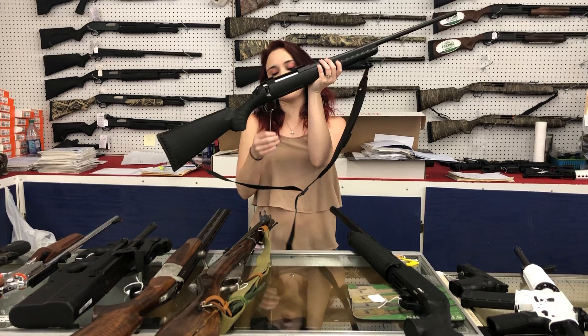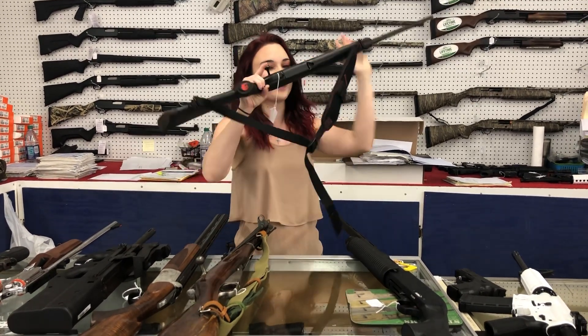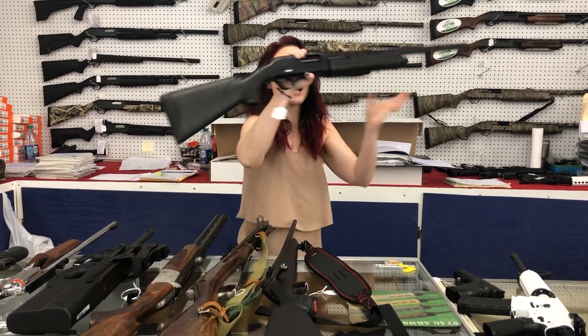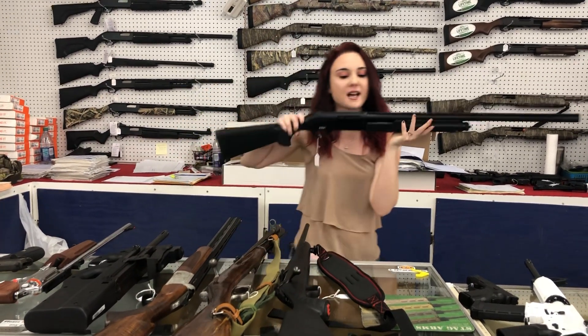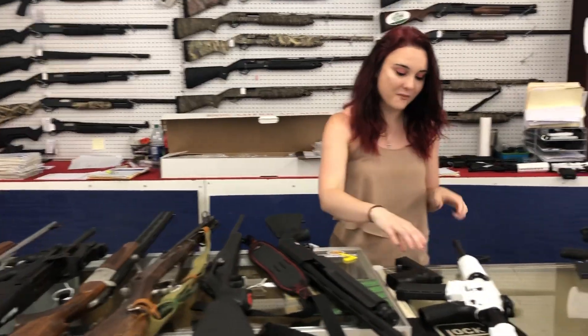We've got in a Ruger American, she's a 270 with her sling for only 250 plus tax. Oh look how pretty — this is the TriStar Alpha 12 gauge, she is a 3-inch gun. 150 plus tax for a pump 12 gauge. You're not gonna get much better than that.